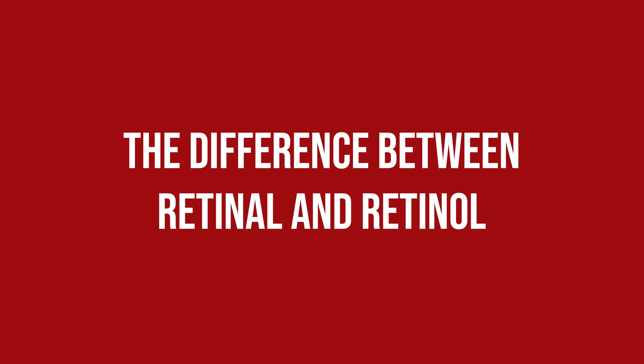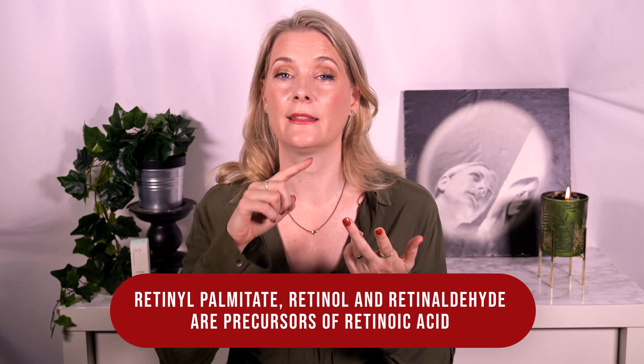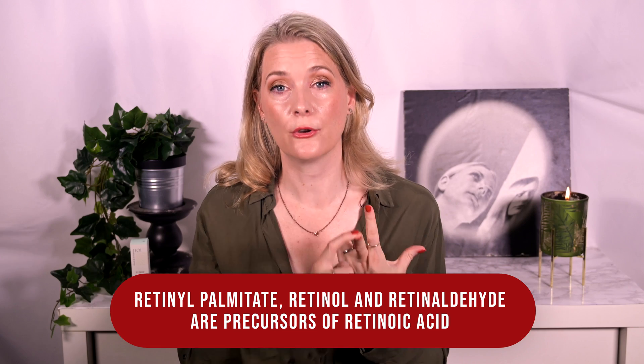I have a video dedicated to the different retinoids and how to pick the right one for your skin type and concern, but as there is often some confusion, here is a quick recap. Retinyl palmitate, Retinol, and Retinaldehyde are precursors of retinoic acid, which is the active form in the skin. Each one needs a different number of conversion steps until it reaches the active form, and the more conversion steps there are, the less the effect and the irritation potential will be.